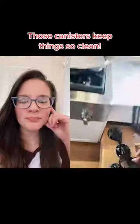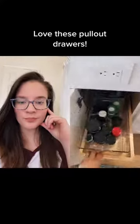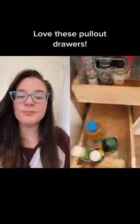Here we have spatulas and spoons right here by the stovetop. And on the other side, we have rollout spices and oils. It's very convenient.